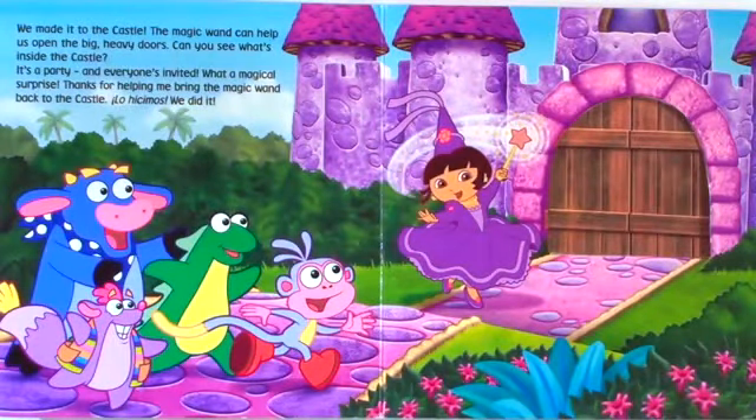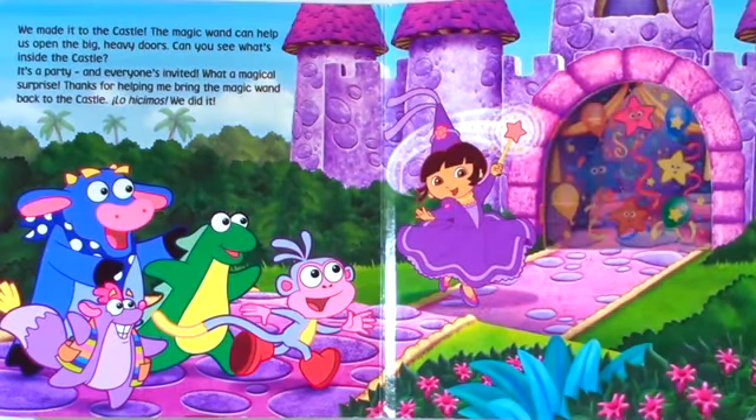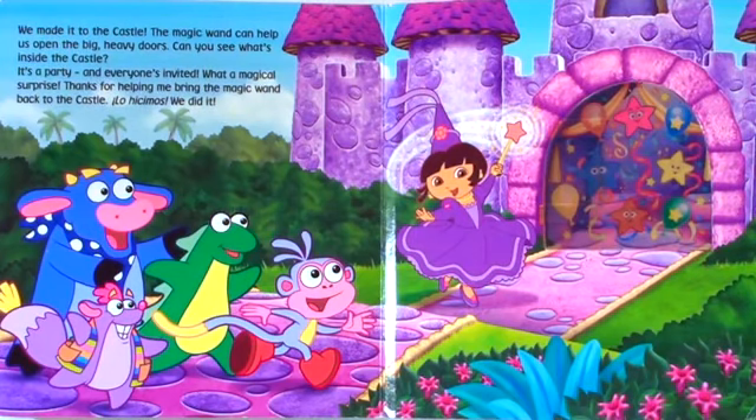We made it to the castle. The magic wand can help us open the big heavy doors. Can you see what's inside the castle? It's a party and everyone's invited. What a magical surprise. Thanks for helping me bring the magic wand back to the castle. We did it!